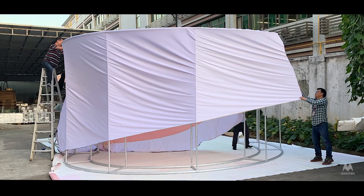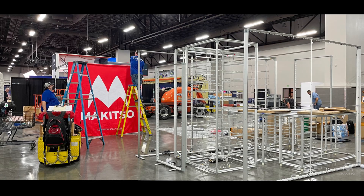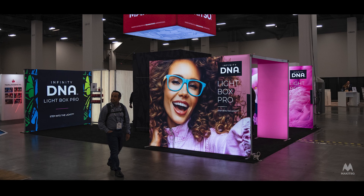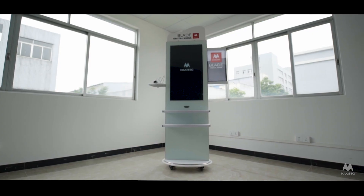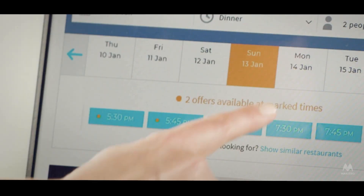We also produce custom display solutions and modifications to existing products, because our dealers like when we can create unique solutions to help clients showcase their products and services. On the digital side, we've also developed a line of interactive kiosks to promote audience engagement.